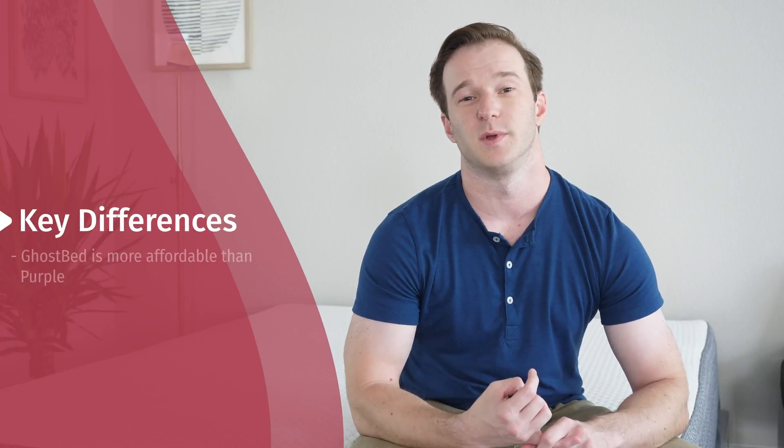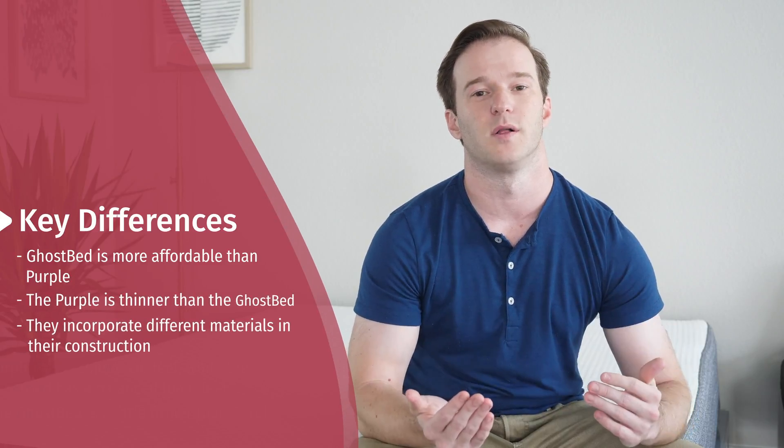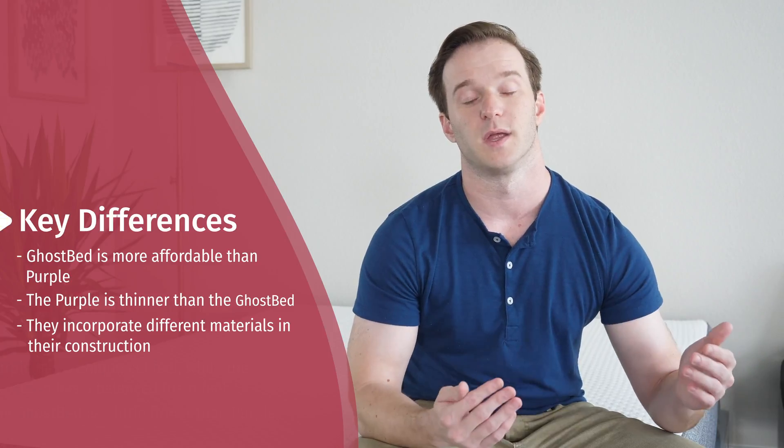Let's talk about what's different between these two mattresses. Number one is price — the GhostBed is going to be a little bit cheaper than the Purple. It's also going to be a little bit thicker overall. There are some material differences as well: you have the hyper-elastic polymer on top of the Purple, which is both pressure-relieving and supportive at the same time, and you have latex over memory foam with the GhostBed.